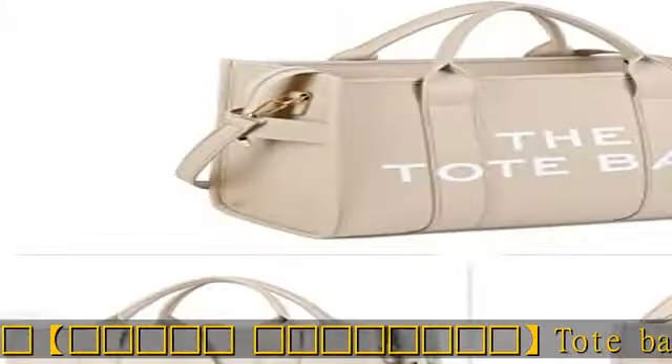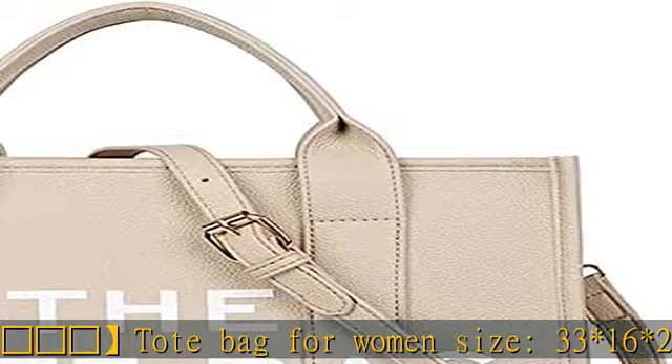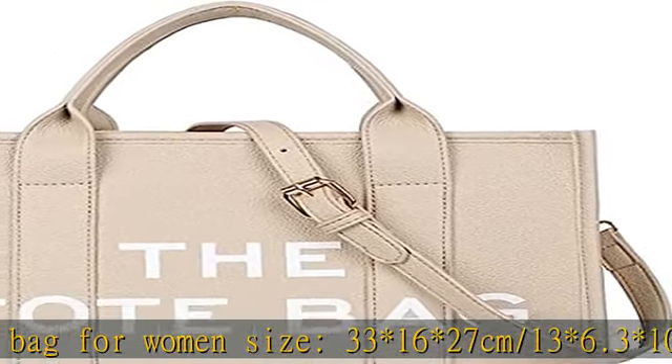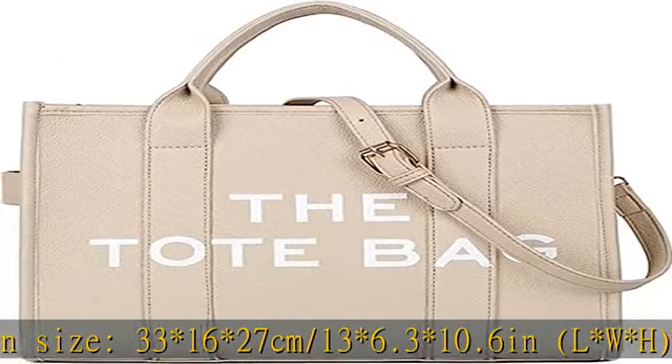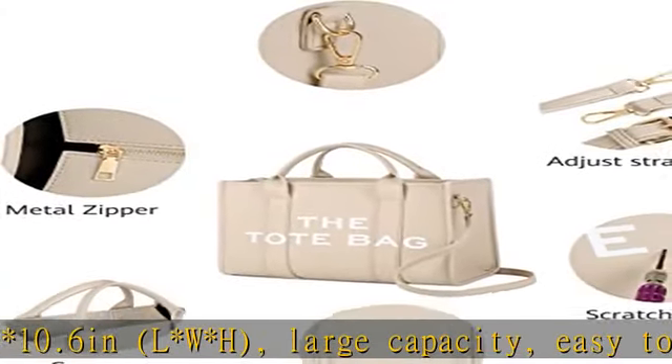Easy to carry iPad, Books, Phones, Wallets, Cosmetics, Glasses, Keys, and other daily necessities. Growing Heart — Removable and Adjustable Shoulder Strap. Designed with an adjustable and removable 120 cm